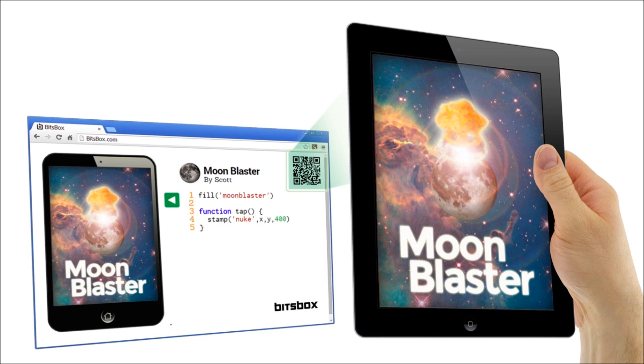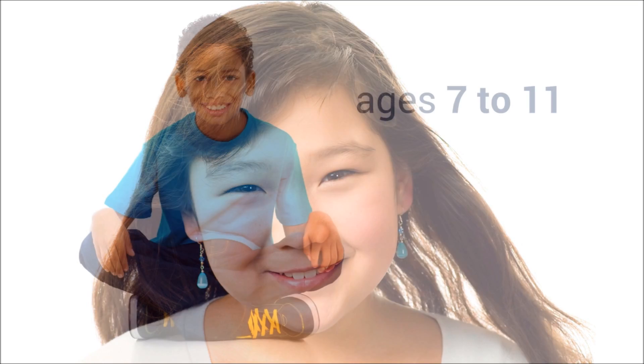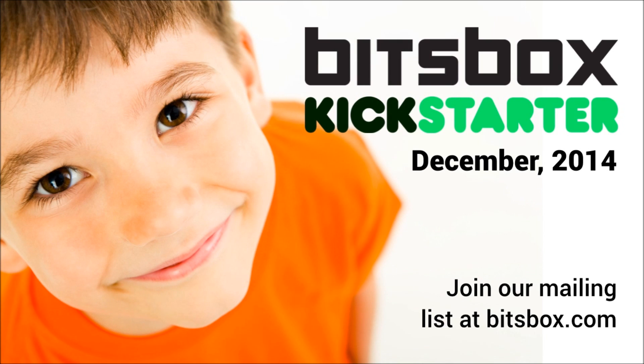She's having fun, and she's learning to code, and she's being creative. And that's the important part. If you have a kid, or if you know a kid who would like to BitsBox, please sign up below and we'll let you know when our Kickstarter goes live.